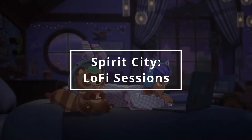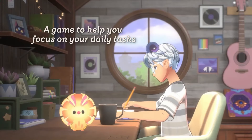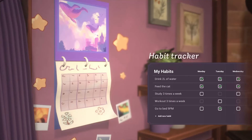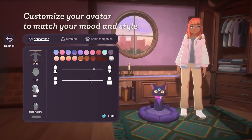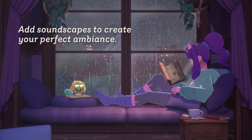Spirit City Lo-Fi Sessions. Having trouble locking in on important goals? Try Spirit City Lo-Fi Sessions, a gamified focus tool that aids you in getting your goals done. It helps you facilitate your tasks with a to-do list, timer feature for your work and break time, journal, and more. The best thing about this game might be its fun and relaxing customizable features for your avatar and environment. The game does all this while playing some really chill lo-fi beats.